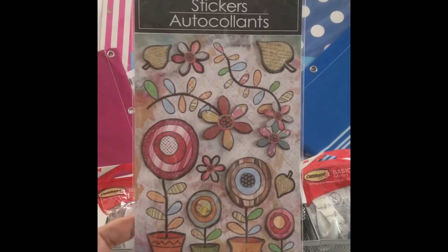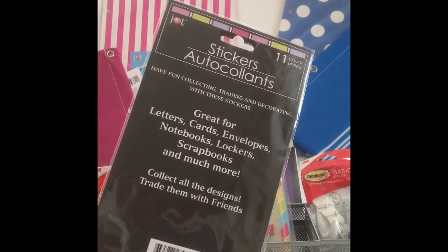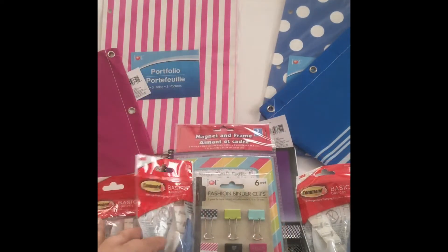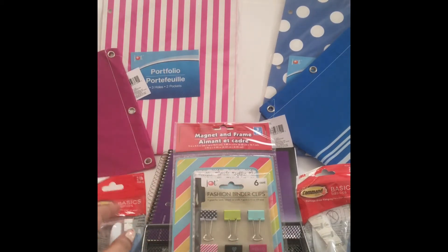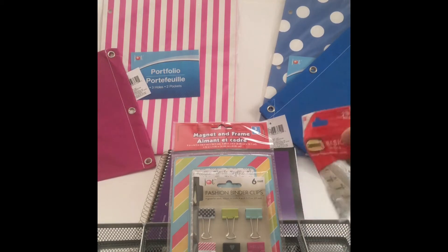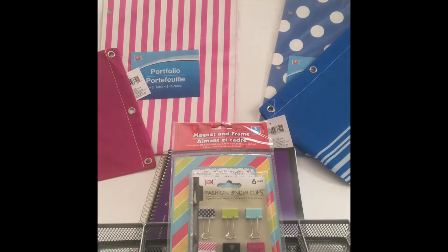These 3D-looking stickers — I'm not really a sticker person, but I thought these were so stunning. The camera's probably not gonna do them justice. Then manhooks — anyone in a dorm or apartment, especially in New York City, knows you can't put holes in the wall. I hope these are good quality so I can put them to good use.